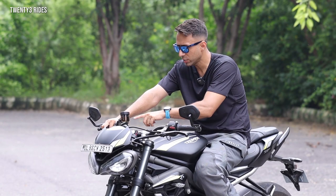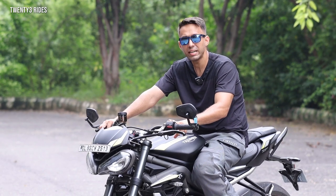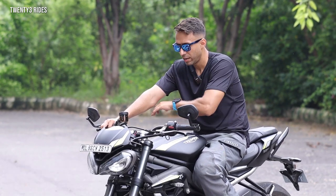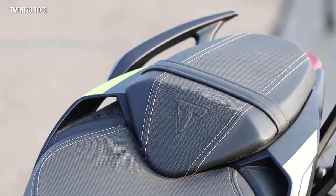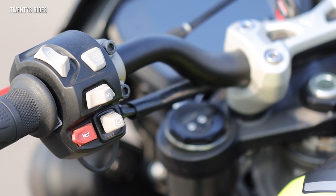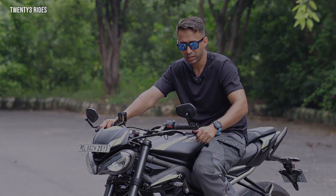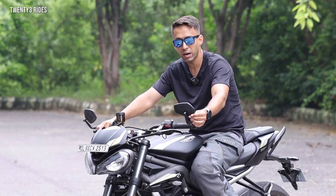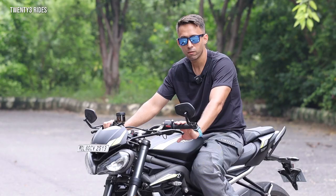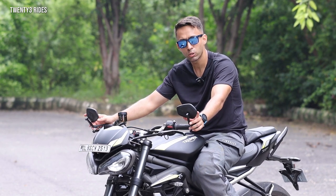While operating all these buttons, one thing you will notice very easily is the great emphasis Triumph puts on build quality. Everywhere across this machine you can see some awesome build quality. Look at these buttons — they are so well made and very tactile in terms of their feedback. In addition to looking good, the bar-end mirrors are very functional, so they don't just enhance visual appeal but are actually very useful on the road as well.